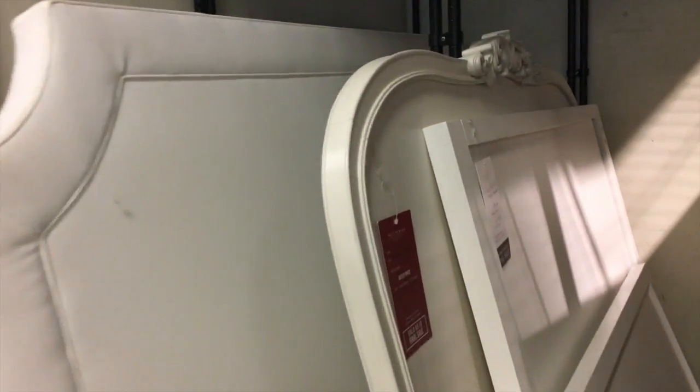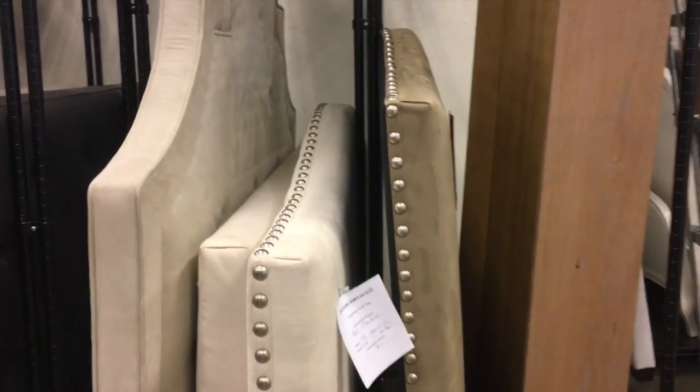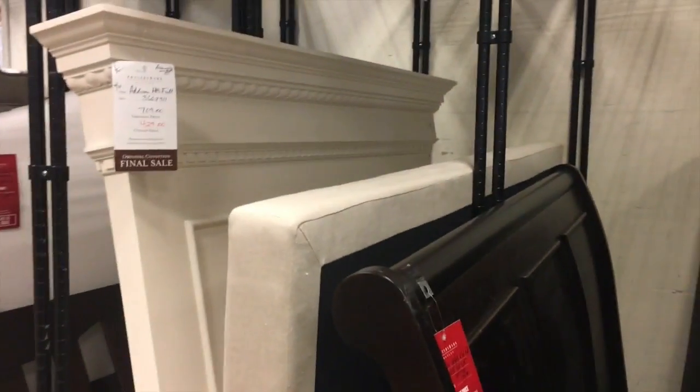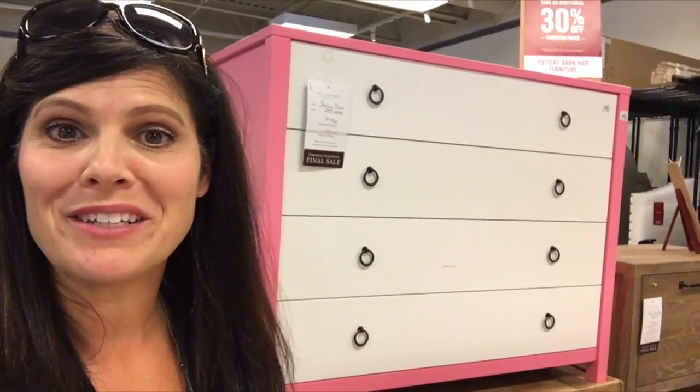Here's the headboard section. They have one with a design at the top, a couple of plain twin beds, and some upholstered beds in all kinds of different colors — not just for kids' rooms but adult ones too. I'm just not sure if we're ready for that. As much as Savannah loves pink, if I had to get her a new dresser, this bright pink one with a little splash of white would be perfect. What do you guys think — leave me a comment down below!